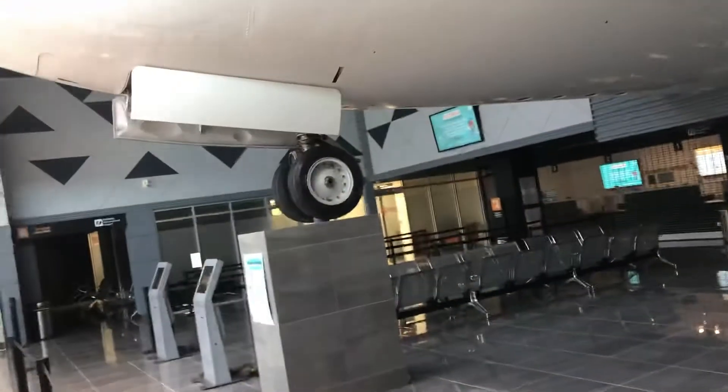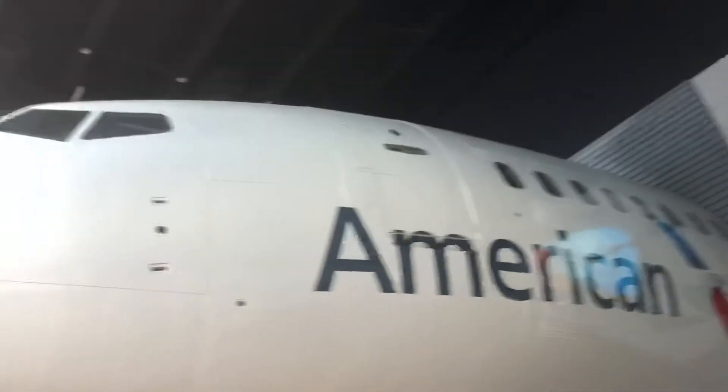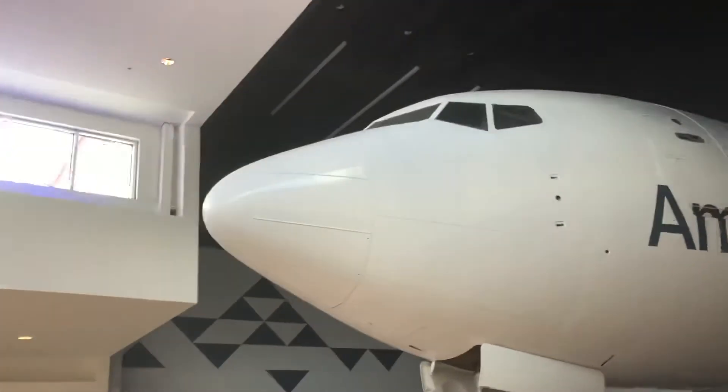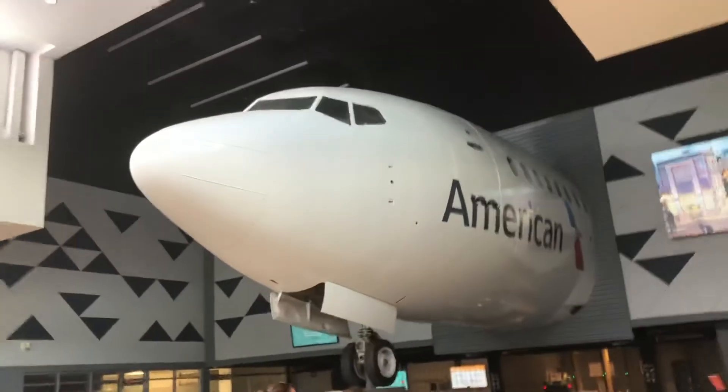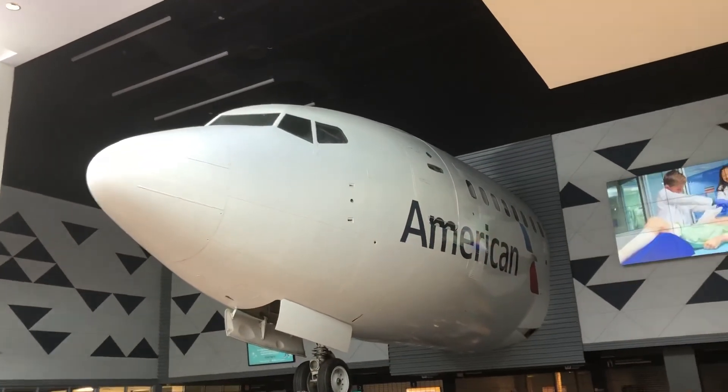So when it's open, you come through, go through security, get tickets, everything. I hope this is open soon.